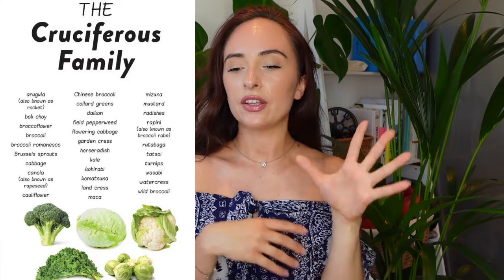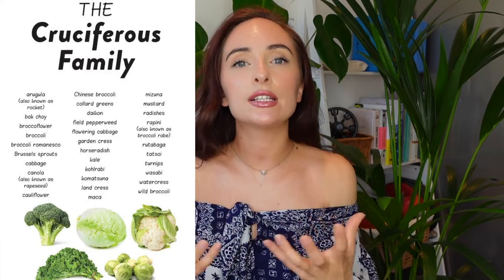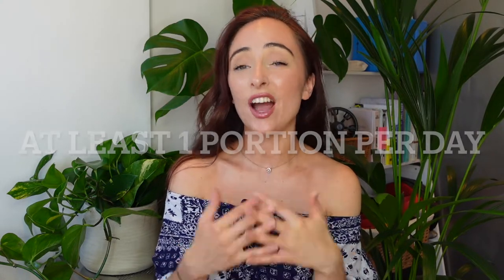The first tip is to increase your cruciferous vegetables. I talk about these with every client and I feel like a broken record, but this is such a simple tip that seriously impacts the liver. Cruciferous vegetables — things like cauliflower, broccoli, and kale — contain something called indole-3-carbinol, which stimulates and increases detoxification in our liver. I recommend trying to get at least one portion a day of this variety; I personally aim for two.